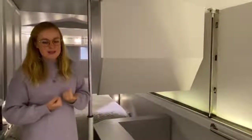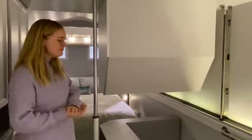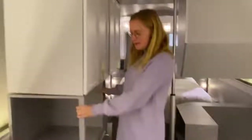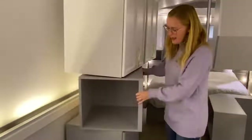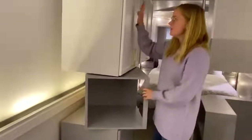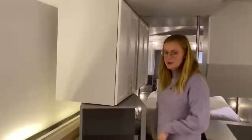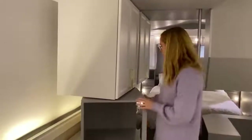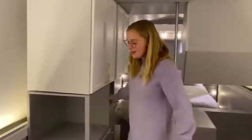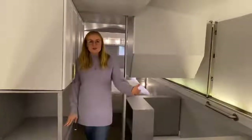That means you get double the square footage with half the footprint. To make that happen, all of these gray cabinets move out of the way — all of them get moved into the center of the room — and then these white cabinets, which are attached to the ceiling, come all the way down to the ground. That makes it safe for towing without the need for any special permits. It's a really unique, fully engineered design.